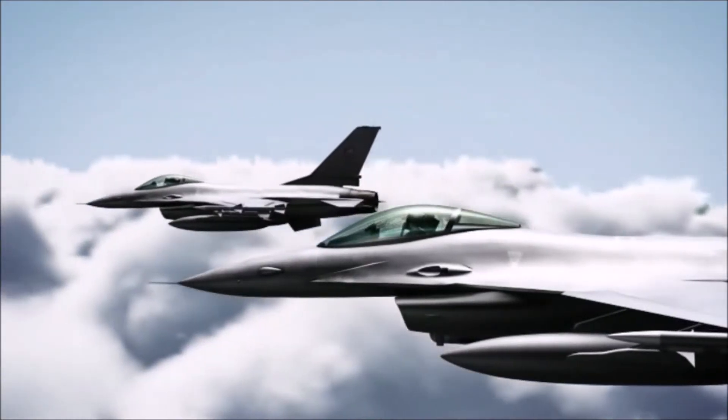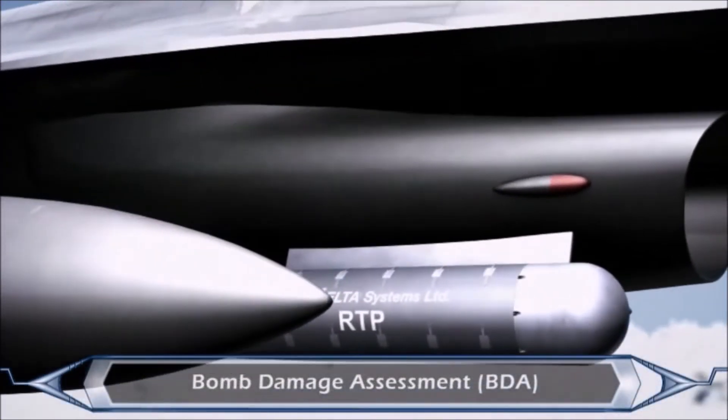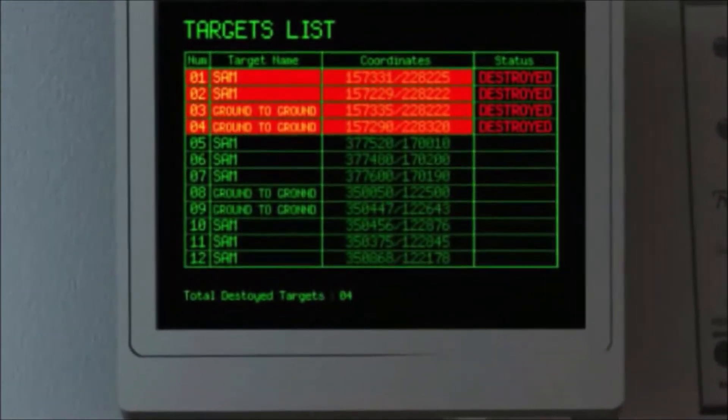After targeting and engagement steps, the RTP system can perform bomb damage assessment of the target kill to update the target databases generated by the Centric Network.